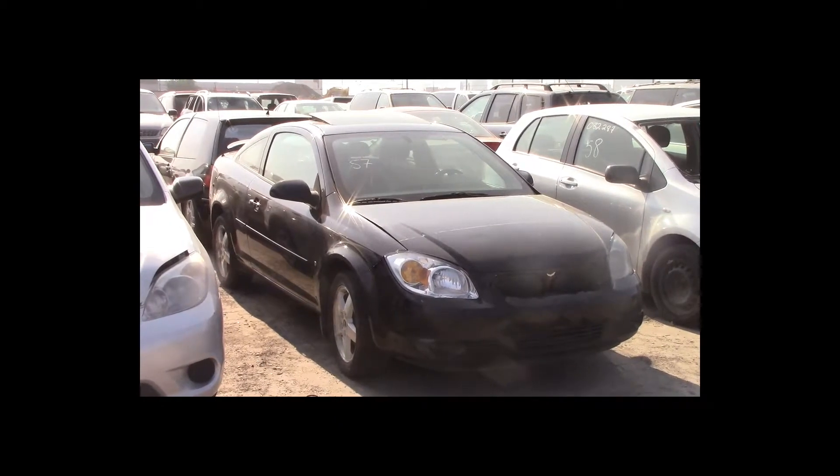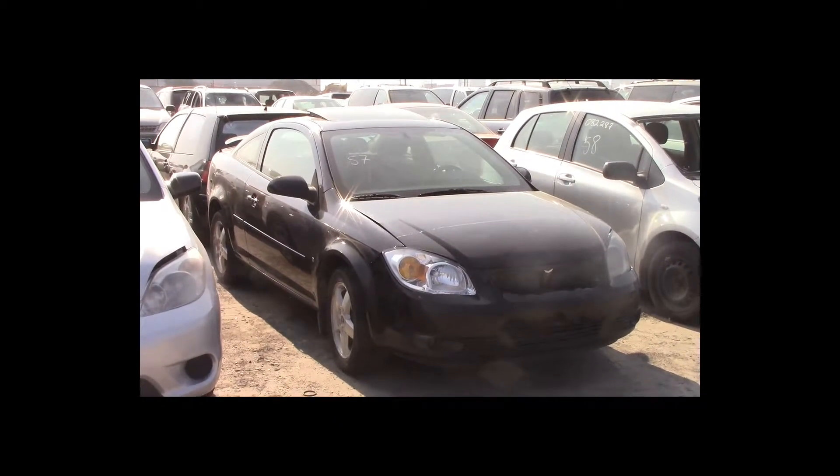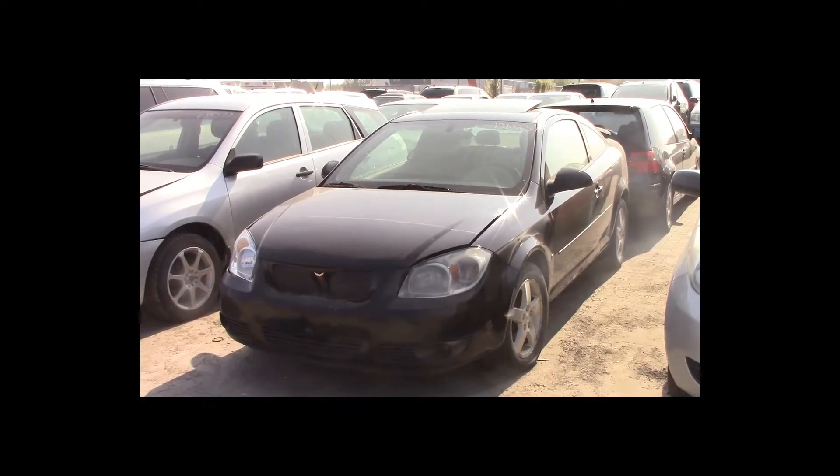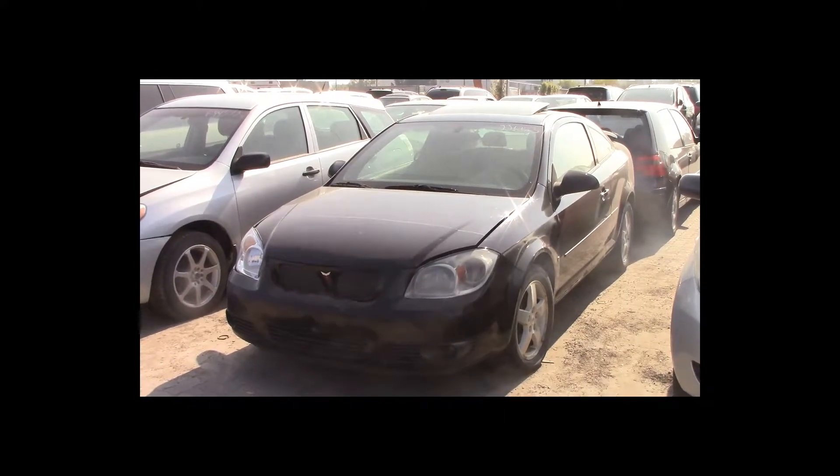Lot number 57 is a 2008 Pontiac G5. This vehicle is a 4-cylinder with an automatic overdrive: air conditioning, power locks, tilt.